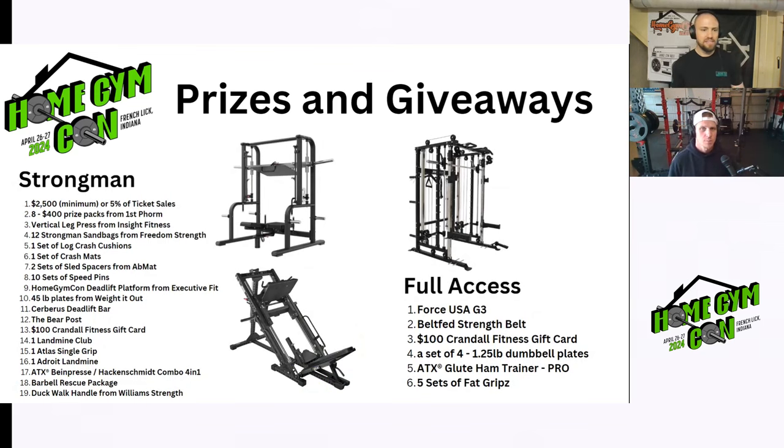Strongman actually has the most prizes. Again $2,500 in cash. We have two different leg presses — one from Insight Fitness and another from ATX, a more specific vertical one. We have an Adroit landmine, a Cerberus deadlift bar, the Home Gym Con deadlift platform, 10 sets of speed pins from Surplus Strength, Ab Mat gear, and then eight $400 prize packs from First Form, designated for first place in each of the divisions.